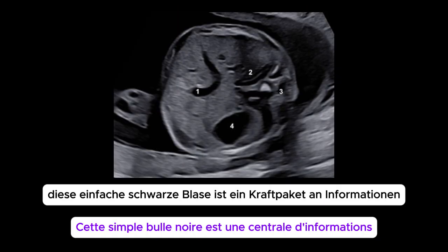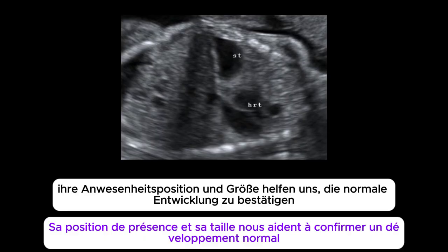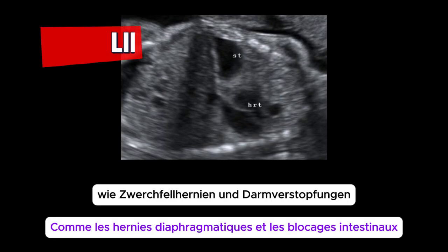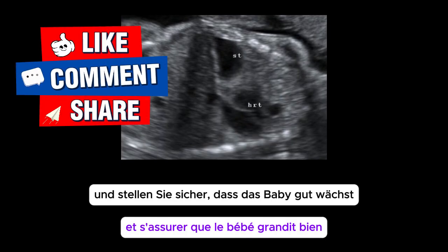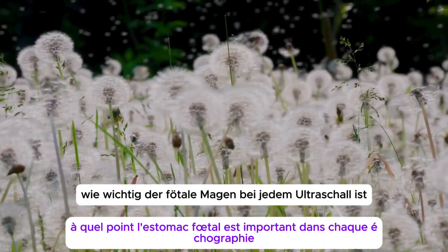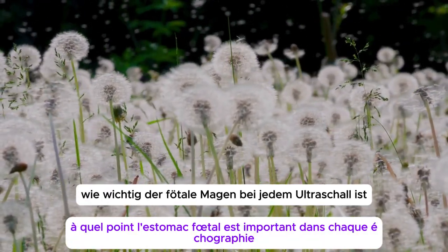So to wrap it up, that simple black bubble is a powerhouse of information. Its presence, position, and size help us confirm normal development, screen for major anomalies like diaphragmatic hernias and intestinal blockages, and ensure the baby is growing well. Thanks so much for watching — I hope this helps you understand just how important the fetal stomach is in every ultrasound.